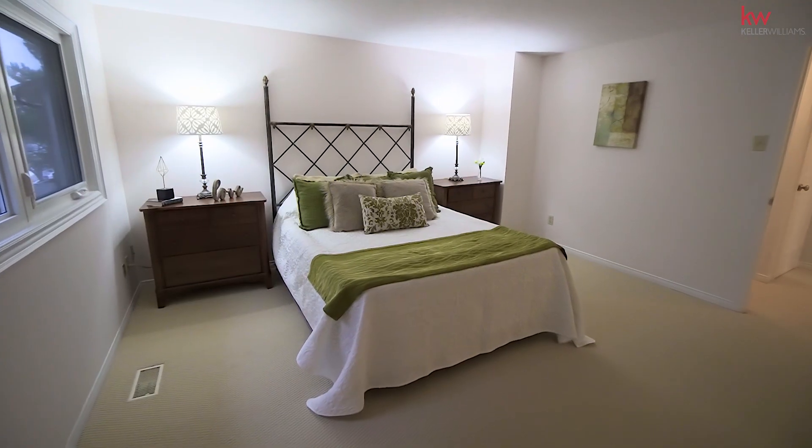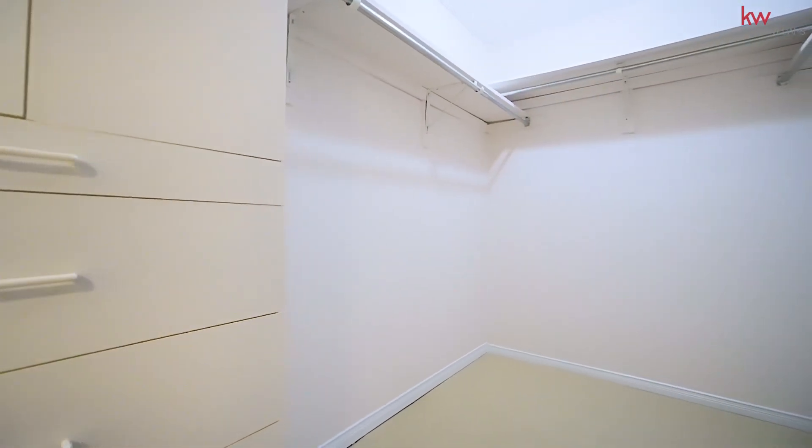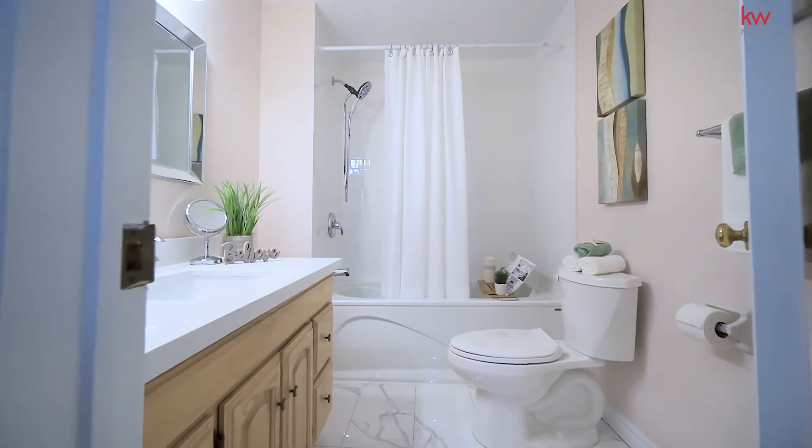The large master suite has a walk-in closet with a built-in dresser and a four-piece newly renovated en suite bathroom.